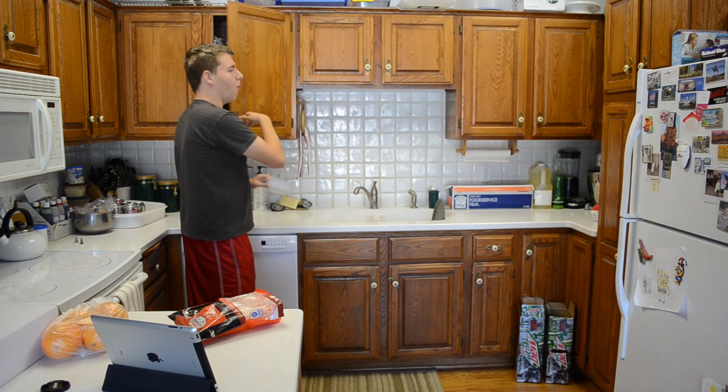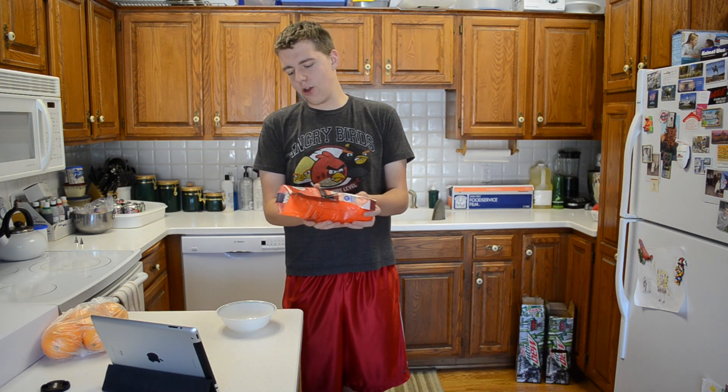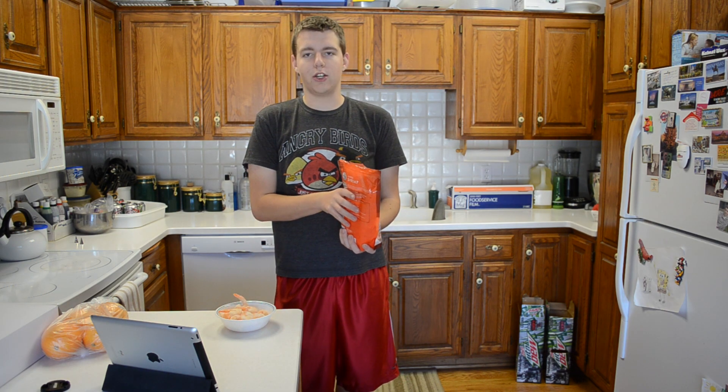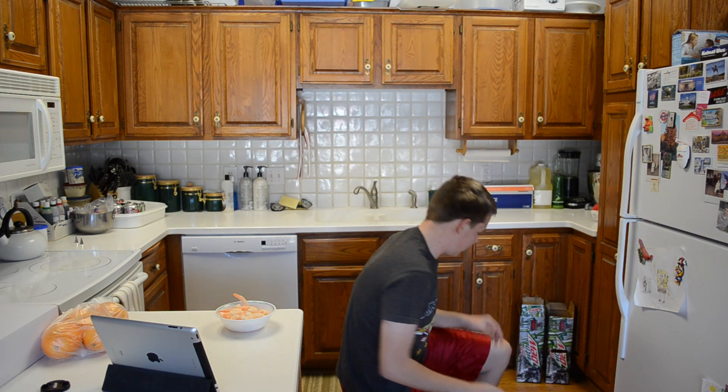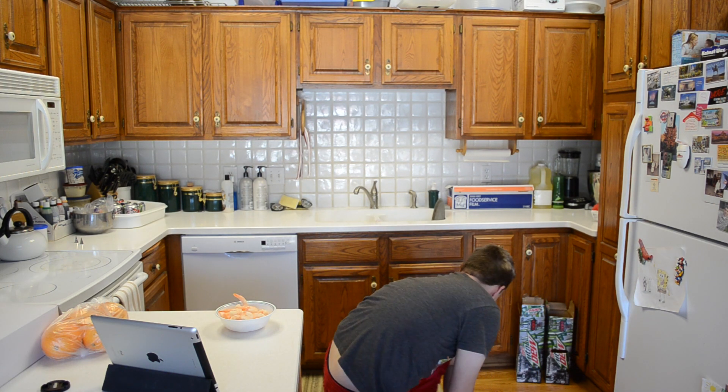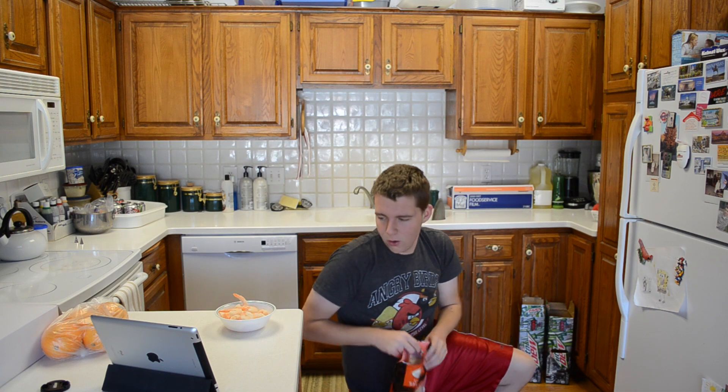Step 4: Get a bowl. Step 5: Pour the food that you're going to make into the bowl. Not too much — don't get fat. Step 6 is to not drop all of your shrimp on the floor, making it really disgusting and old and hairy.